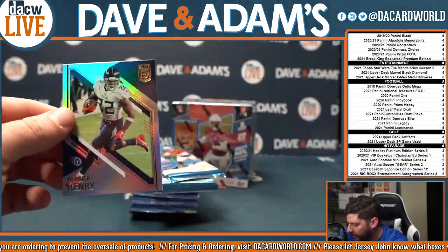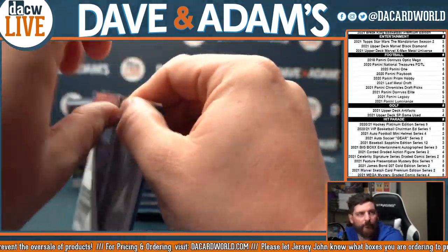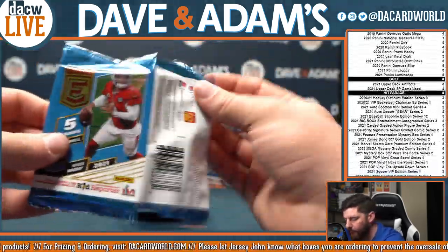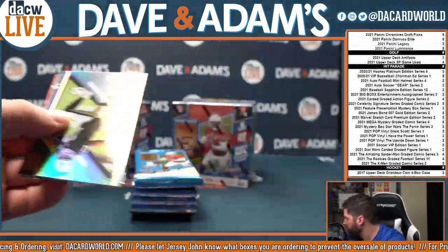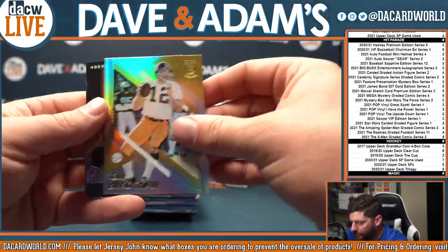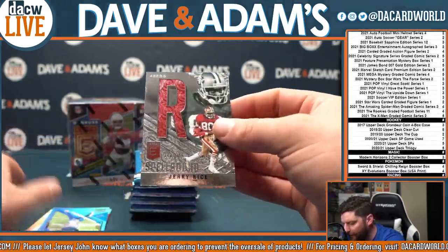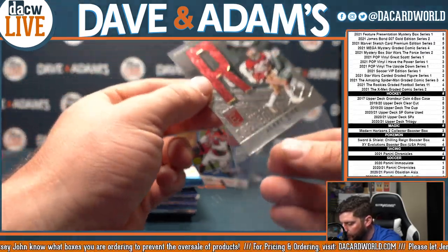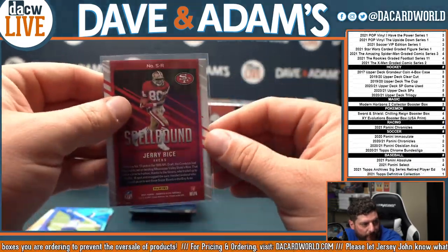Dalvin Cook and Derrick Henry. Rookie — Bradshaw. Spellbound, that's out of $3.49. Spellbound, Jerry Rice, out of $3.49. Jerry Rice, Spellbound.